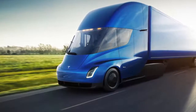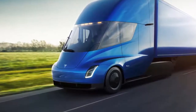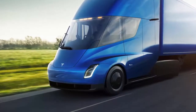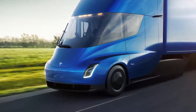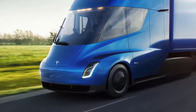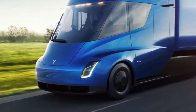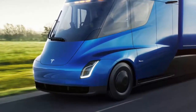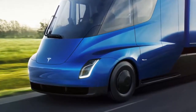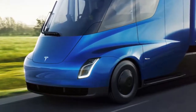On the bottom line: all of this is moot if the cost of the semi makes it unattainable for most carriers and owner-operators. The base price for the 300-mile range model is $180,000, versus around $120,000 for a traditional truck. But Musk is betting on long-term figures — he claims diesel trucks are 20% more expensive to operate, and that a semi owner could save $200,000 in fuel costs over the vehicle's lifetime. To sweeten the pot, Tesla is offering a 1 million-mile no-breakdown guarantee.